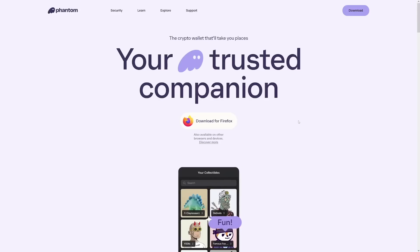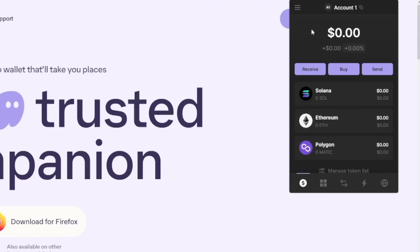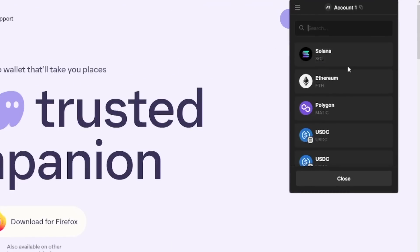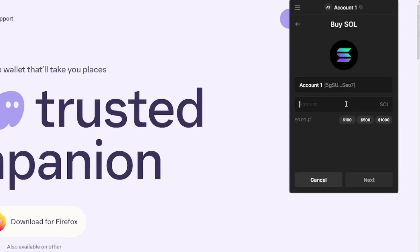For the second step of this strategy, you will have to buy 0.1 SOL. You're also going to have to pay a little bit for gas fees, which is why I recommend 0.12 — they're basically non-existent but still there. In your wallet, click Buy, select Solana, and enter the amount. Right now 0.12 SOL is about $20. Click next and you can use Moonpay or Coinbase.